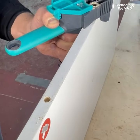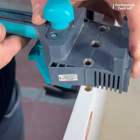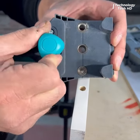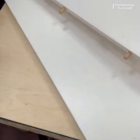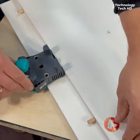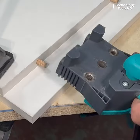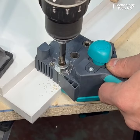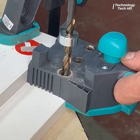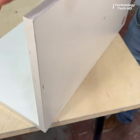The Wolfcraft Dowelmaster is a precision woodworking tool engineered to streamline and enhance the process of creating dowel joints with utmost accuracy and efficiency. Crafted with meticulous attention to detail, this innovative device is a boon for both amateur enthusiasts and seasoned professionals seeking seamless joinery solutions.